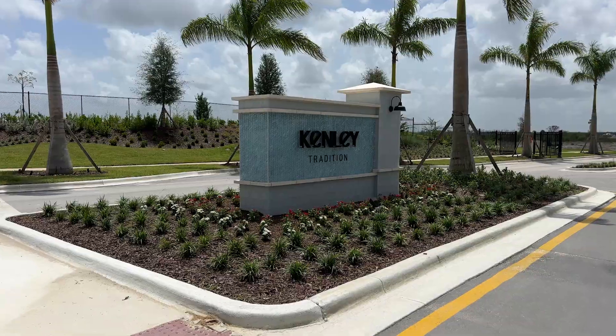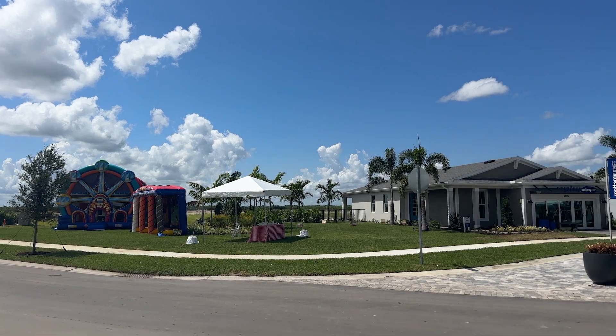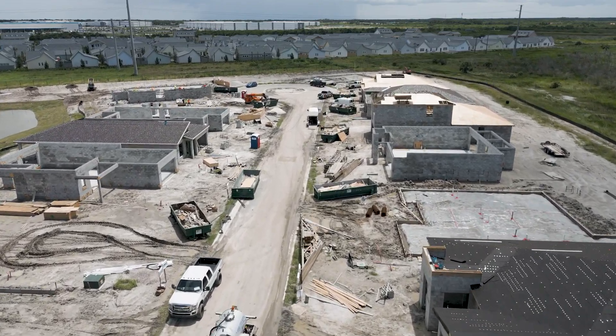I'm here today at Kinley with my good friend Joanne to talk about the grand opening of Mattamy's newest community here in Tradition. Stay with us as we go in and have a talk with Joanne, find out what this community offers, what the prices for the homes are going to be, and what kind of incentives are available for the grand opening. So don't go anywhere.